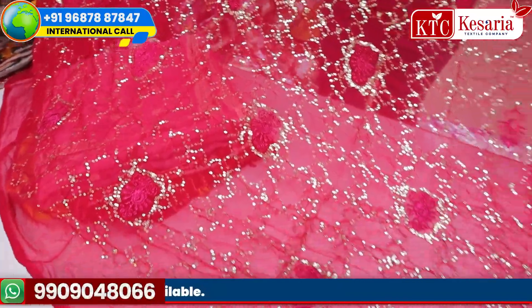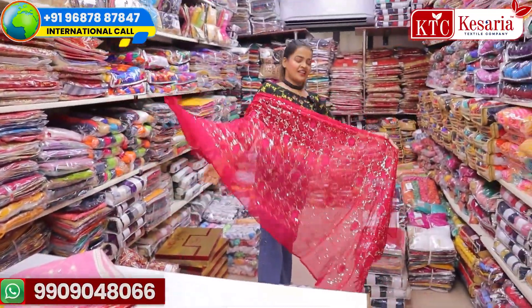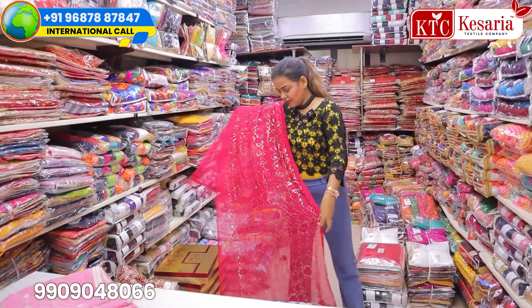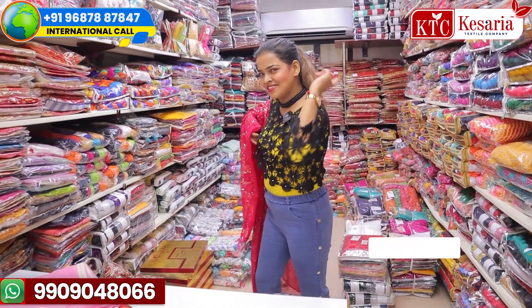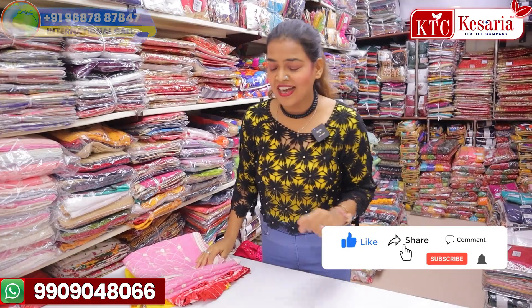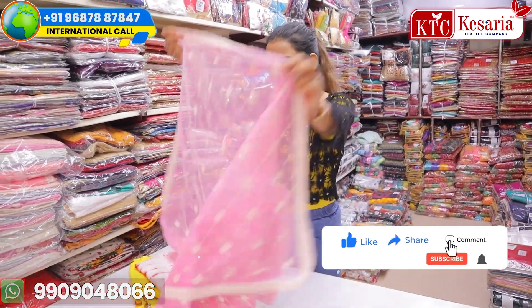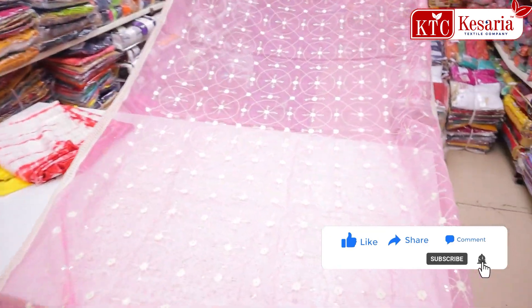Let me show you another beautiful one — this is a beautiful shiny dupatta with sequence work and thread design on it. I'll put it on myself to show you the look. See, it looks so pretty, so beautiful! Keep watching the collection, subscribe to my channel, like, and share it.